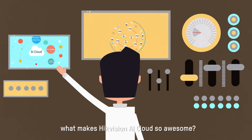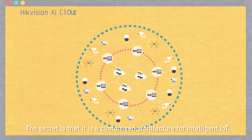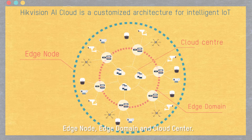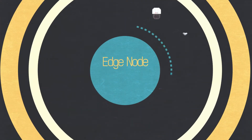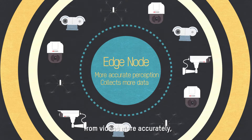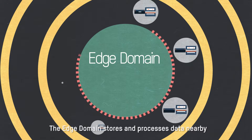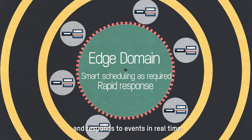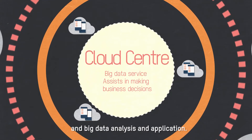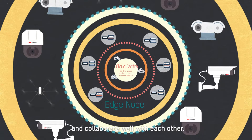What makes HikeVision AI Cloud so powerful is that it is a customized architecture for intelligent IoT, composed of three tiers: Edge Node, Edge Domain, and Cloud Center. An Edge Node can accurately extract effective information from videos and collect more types of IoT data. The Edge Domain stores and processes data nearby and responds to events in real time. The Cloud Center supports multi-dimensional data fusion and big data analysis and application.